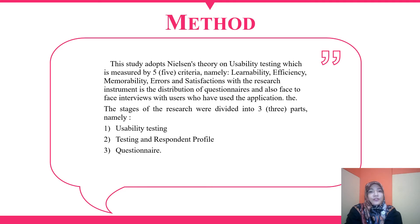The stages of the research were divided into three parts: namely usability testing, testing and respondent profile, and questionnaire.